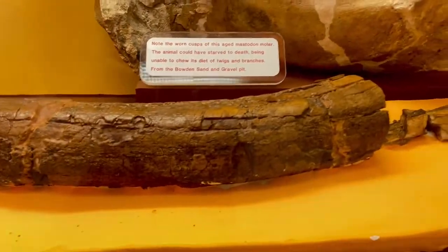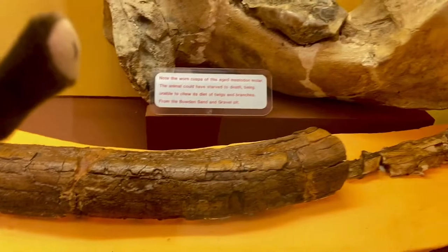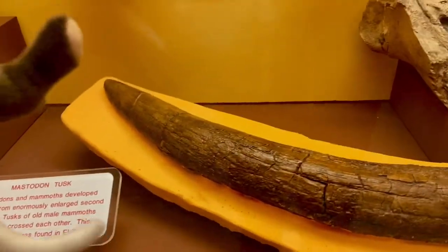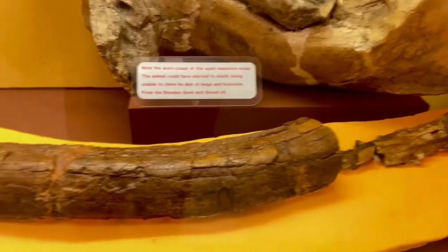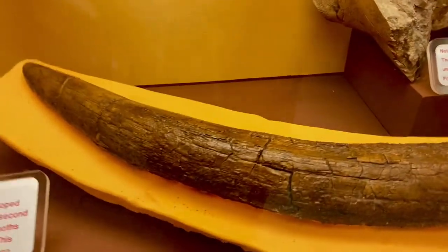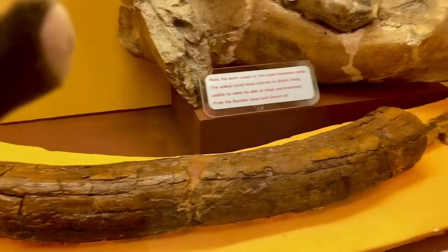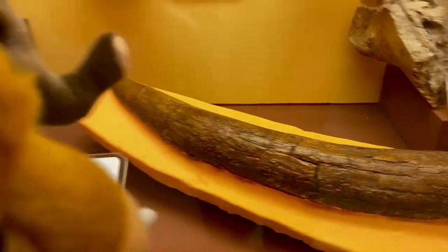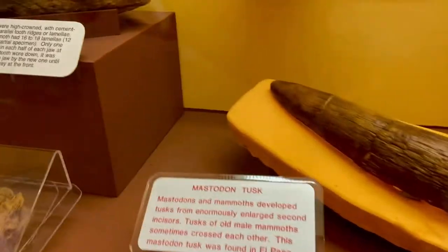Right here we have a mastodon tusk. It's not as long and curved as a mammoth's tusk, but still mastodons have pretty big tusks. You can also tell the age of a mammoth or mastodon — or any species of elephant — by the rings in their tusks, kind of like counting the rings of a tree to tell how old it is.